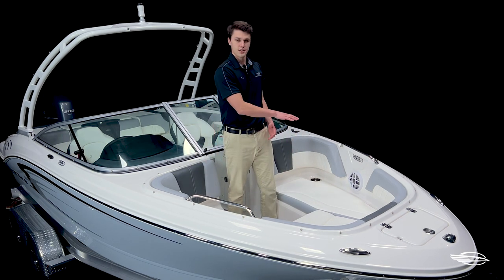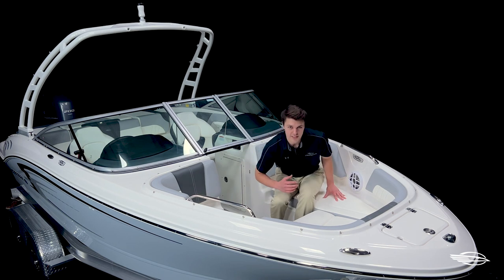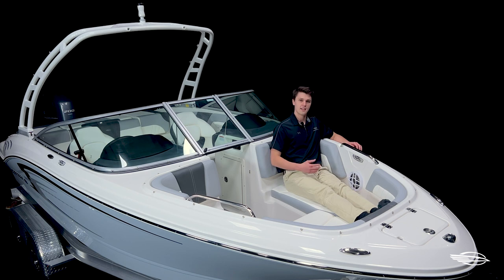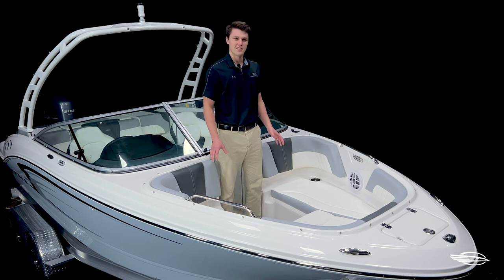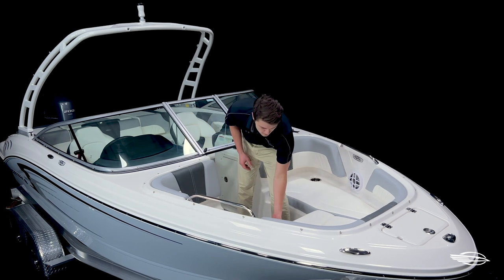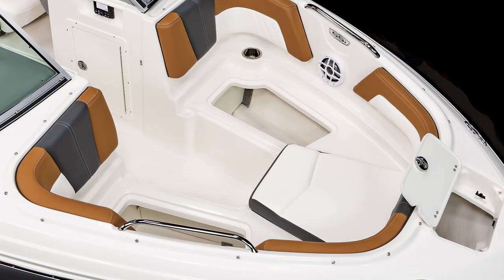The bow features wrap-around bolster cushions, stainless steel grab bars, and stainless steel draining cup holders on either side. I'm over six feet tall and when I sit down in the bow of this boat, I can fully extend my legs, and you'll notice that the bolsters come up to my chest giving me a safe and comfortable ride. These bow rider seats can turn into one large sun pad with the optional bow filler cushion.